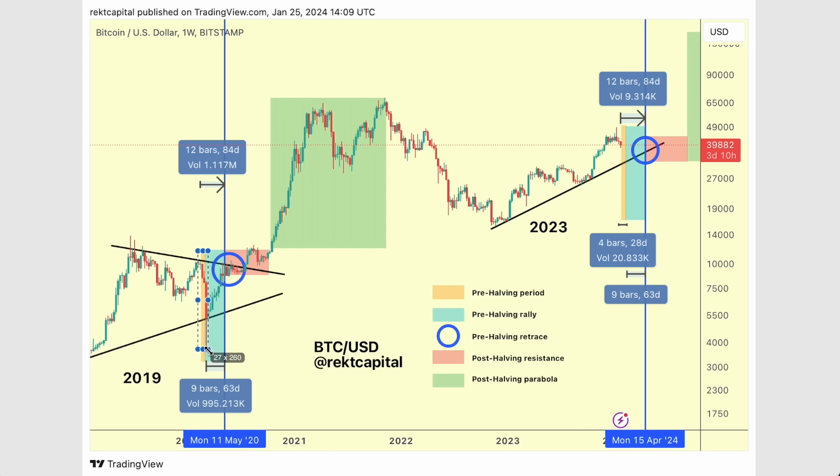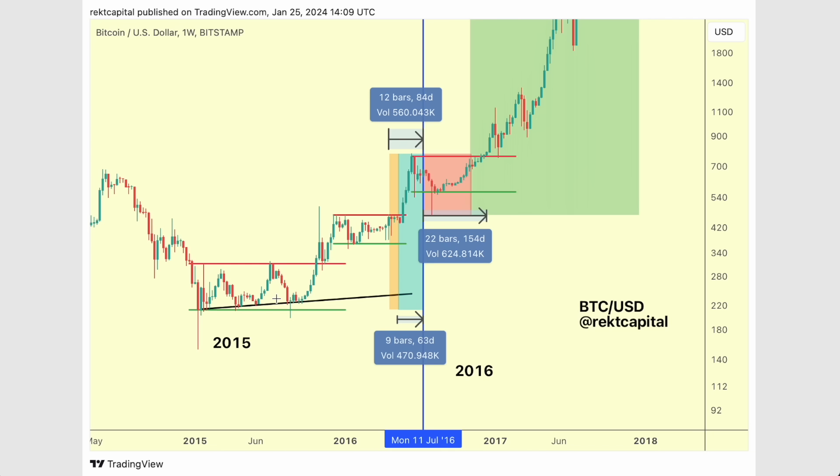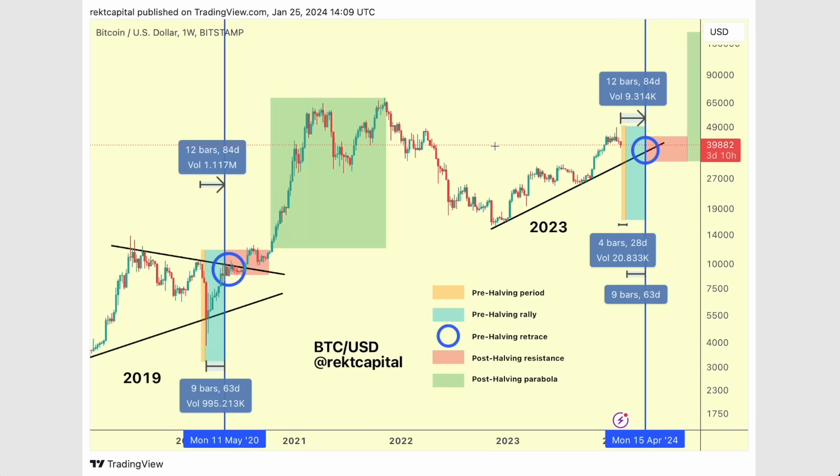We're not going to see a 63% retracement like we saw in 2016, but we saw a 20-18% retracement then, and we're already seeing that on Bitcoin right now. So even if we go a little bit more, that showcases this is a bargain buying opportunity worth taking advantage of before we embark on that pre-halving rally. Maybe we reject again from 46K like we saw in 2016 and 2020, then retrace into the pre-halving retrace, re-accumulate, and then break beyond 46K later on.